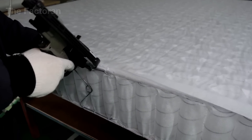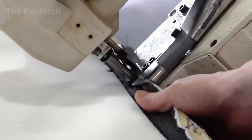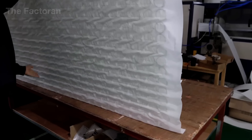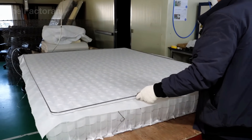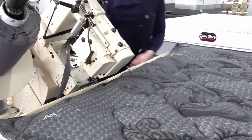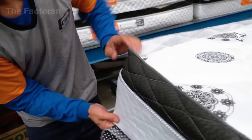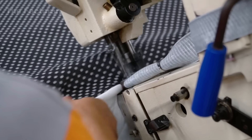In the final inspection phase, vision cameras examine every seam, detecting even the slightest stitch misalignment or fabric tear. The completed mattresses then move along an alignment conveyor where their flatness, symmetry, and surface tension are verified. Under the bright factory lights, each mattress leaves the upholstery line, ready for packaging and shipment, completing its transformation from a block of foam into a product designed to deliver comfort and restful sleep to millions.